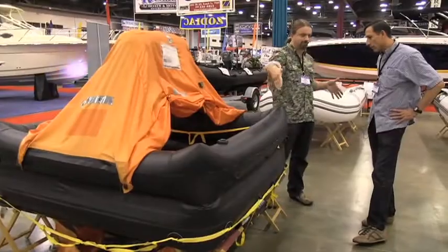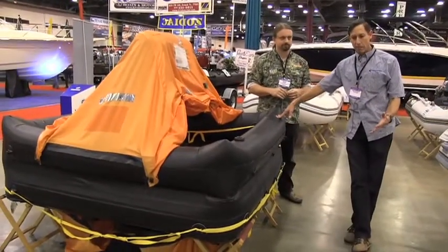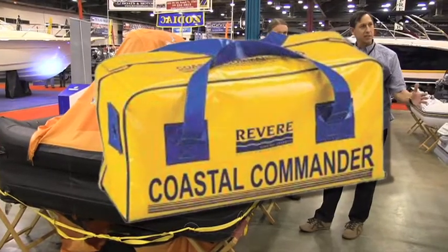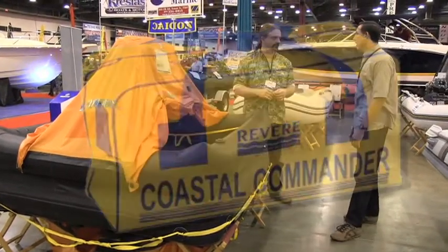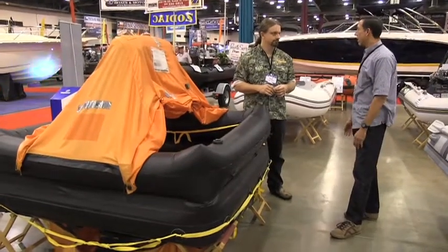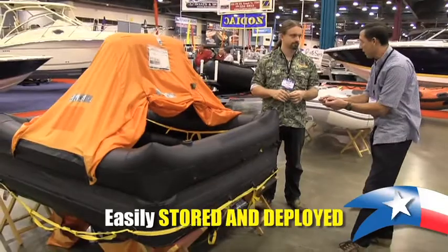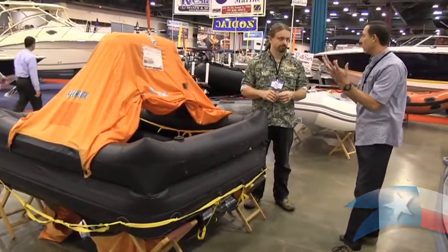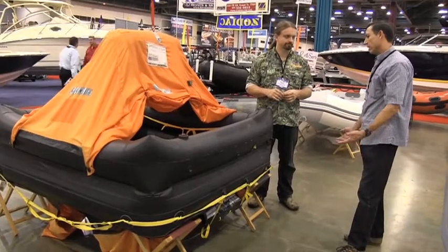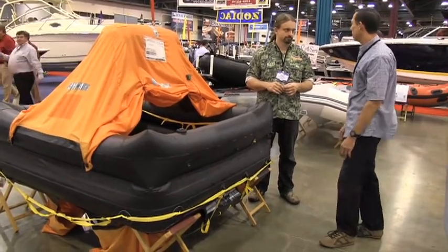I see how big it is right now, but how small of a package does this thing roll up into? This raft is offered in a valise or a hard pack — like a suitcase, about three feet by two feet by a foot. It can be mounted in a cradle or stowed in a valise. You would just tie off a lanyard, throw it leeward, pull the lanyard, and it would inflate. Then once they get in, they can find food, first aid, and safety equipment.